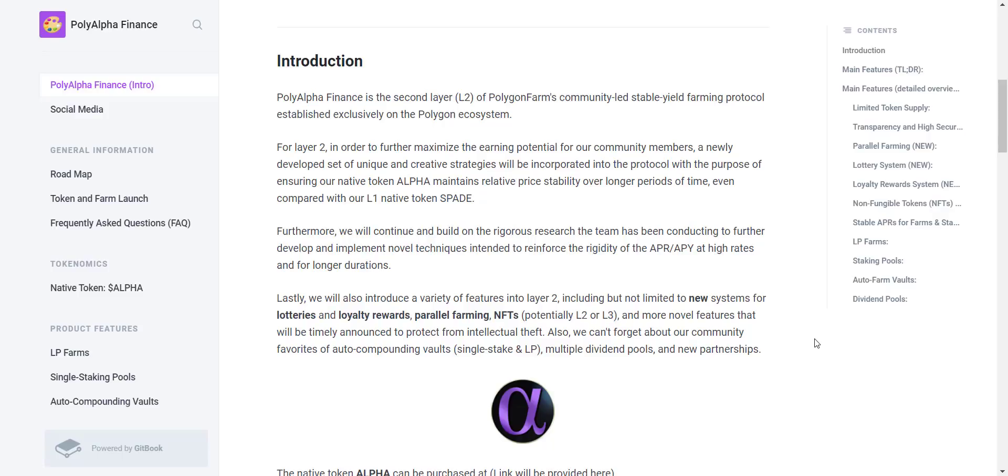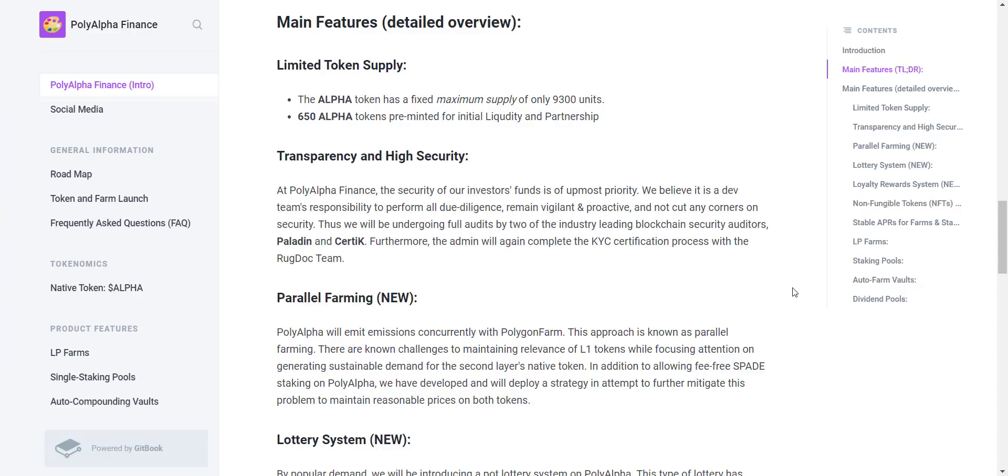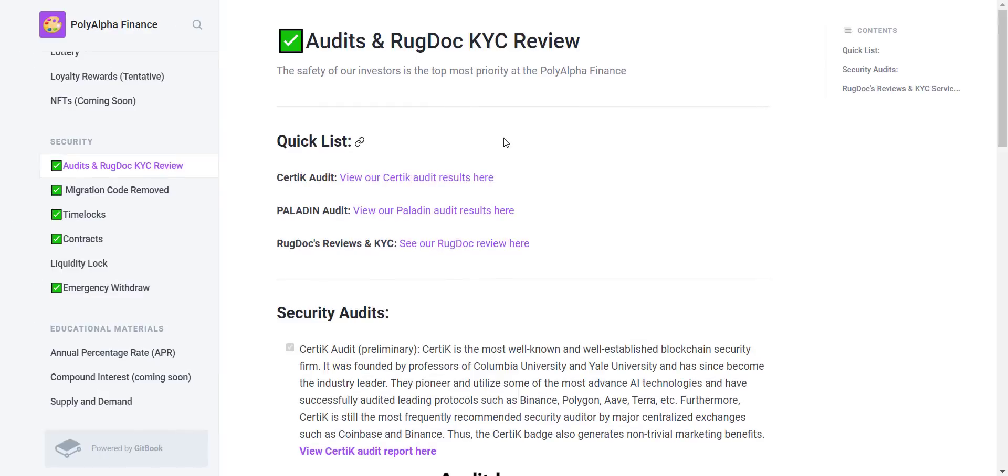In order to further maximize the earning potential, a newly developed set of unique and creative strategies will be incorporated into the protocol, with the purpose of ensuring their native token Alpha maintains relative price stability over longer periods of time, even compared with their L1 native token Spade. Now let's check some main features. The Alpha token has a fixed maximum supply of only 9,300 units, with 650 Alpha tokens pre-minted for initial liquidity and partnership. Their smart contract audit is also done by CertiK and Paladin.